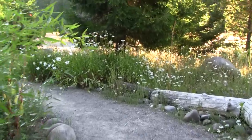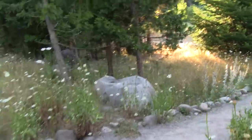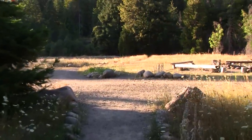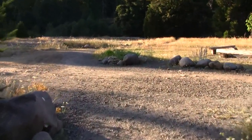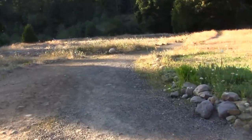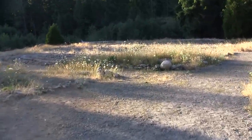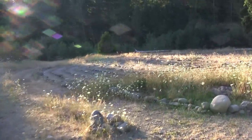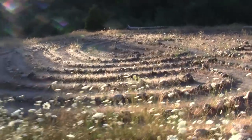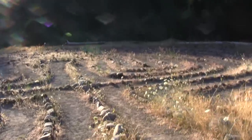Probably in about half an hour these will be filled up and filled with people again. Now I'm going to go the other way, head towards the labyrinth and the river. The labyrinth is just a little bit grown over right now — there's a labyrinth they've made with rocks, and you can just walk through it.